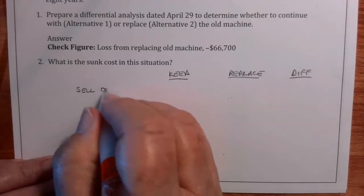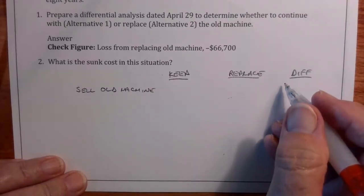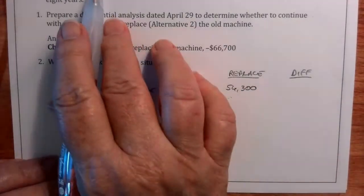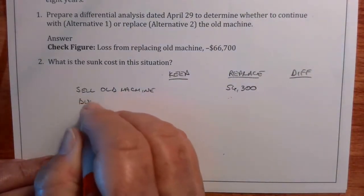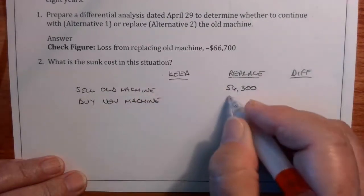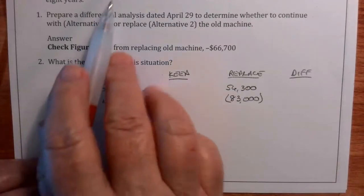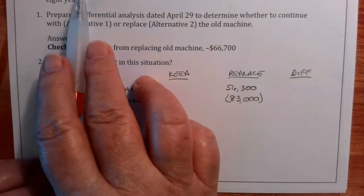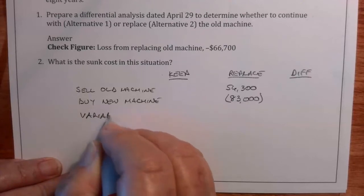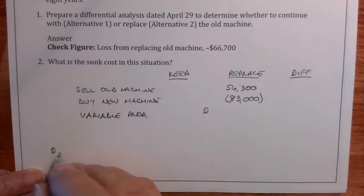So 'sell old machine' — if we replace it, we get $56,000 coming in. The new machine has a purchase price of $83,000, so that's $83,000 out the door. The annual variable production costs associated with the old machine are $8,500 a year for eight years.